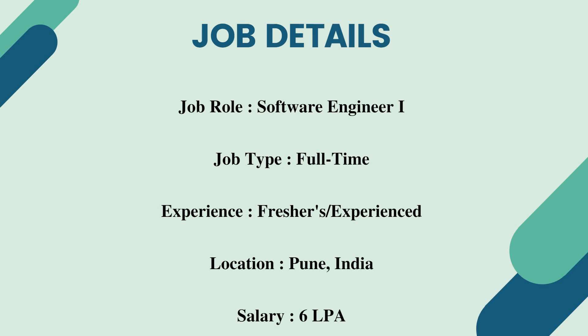The job role is Software Engineer 1 and the job type is full-time. The experience needed is for both freshers as well as experienced graduates with a minimum of one year of experience. The job location is Pune, India, and the salary is 6 lakhs per annum.